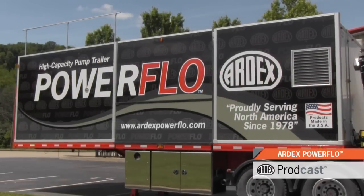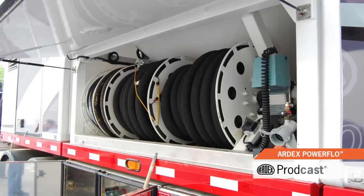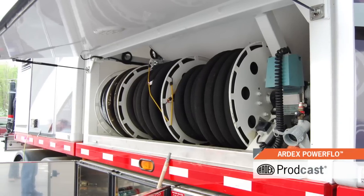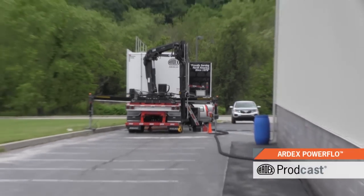The Ardex Powerflow high capacity pump trailer is a self-contained mobile mixing and pumping giant with a silo capacity of 22,000 pounds and the ability to pump Ardex material 150 feet vertically and 600 feet horizontally.